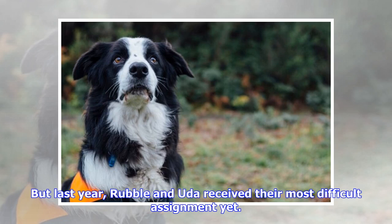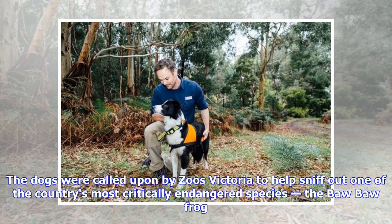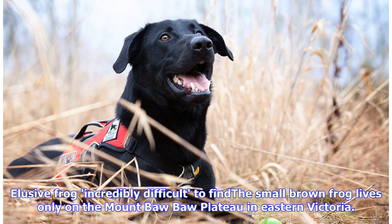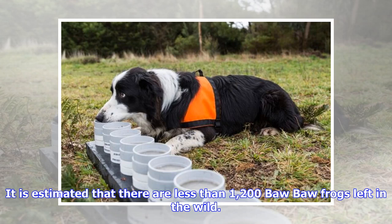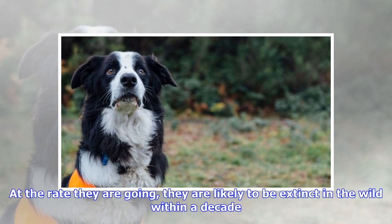But last year, Rubble and Uda received their most difficult assignment yet. The dogs were called upon by Zoos Victoria to help sniff out one of the country's most critically endangered species — the Baw Baw Frog. This elusive, incredibly difficult to find small brown frog lives only on the Mount Baw Baw Plateau in eastern Victoria. It is estimated that there are less than 1,200 Baw Baw Frogs left in the wild, and at the rate they are going, they are likely to be extinct in the wild within a decade.